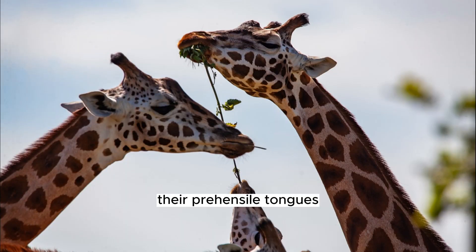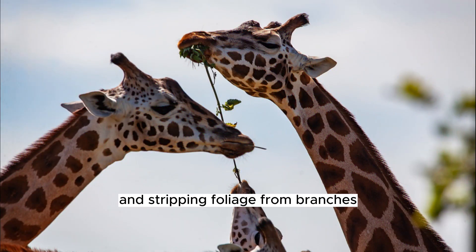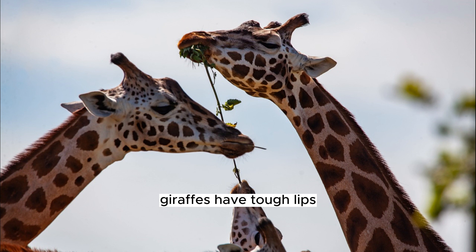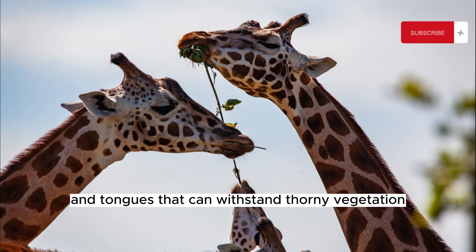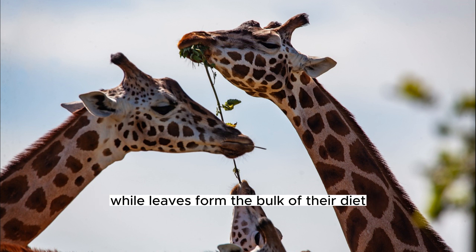Their prehensile tongues, which can grow up to 18 inches (45 centimeters) in length, are adept at grasping and stripping foliage from branches. Giraffes have tough lips and tongues that can withstand thorny vegetation, allowing them to feed on plants with sharp spines.